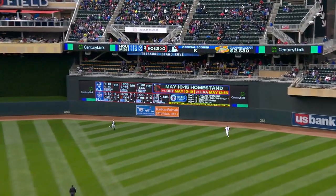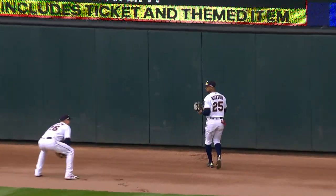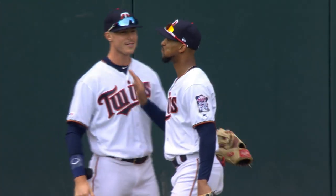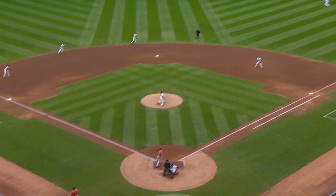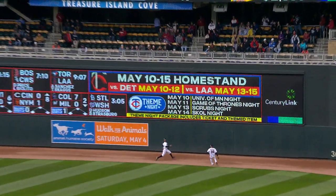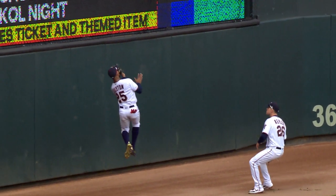Center field and deep to the gap. Empler chasing it. Buxton chasing it. And Buxton leaps and makes the catch, and crashes into the fence. Byron Buxton just slides down there and makes a tremendous catch to rob Eulett. He is so fun to watch out there. That ball looked like a double off the bat. And then you look to see who was chasing it, and you thought to yourself — that's an out.